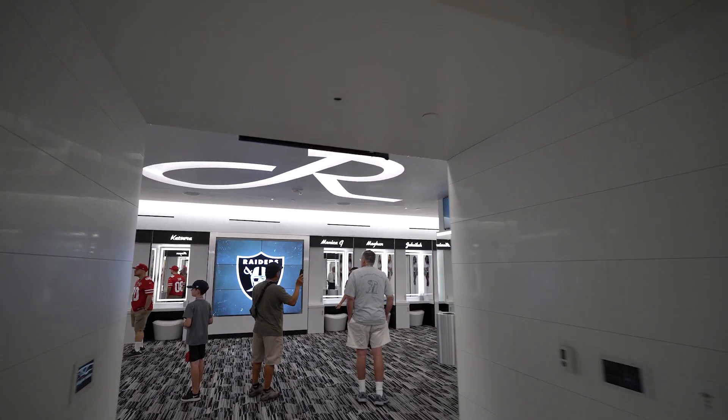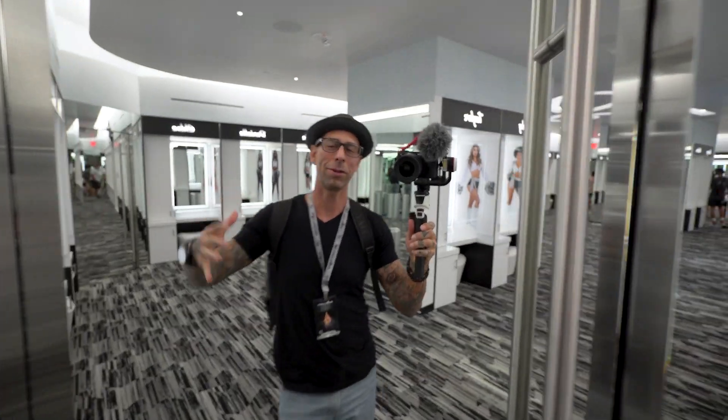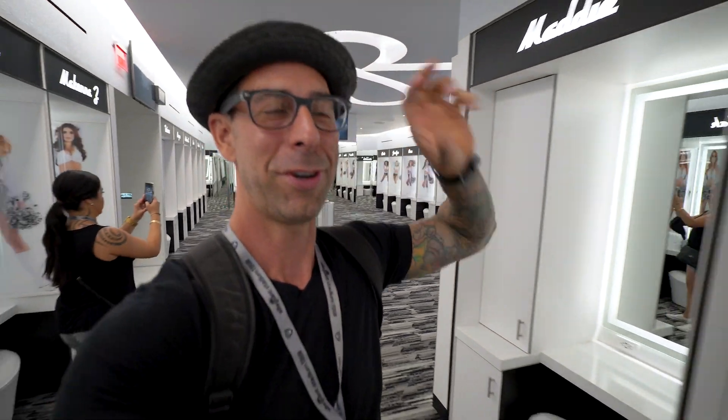You are now in the locker room of the iconic Raiderettes. Along the tour they're doing really cool video elements to give you the history and background. We're not supposed to film those, so that part is missing from our video — but if you do come on the tour it's really epic because you get a great understanding of the history, culture, and vibe of the stadium and the Raiders.